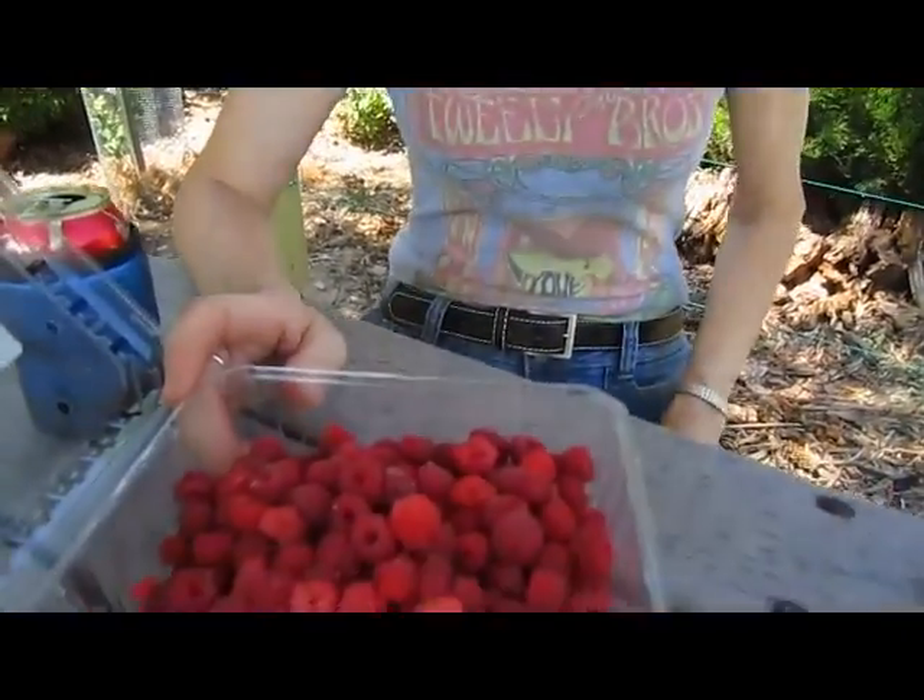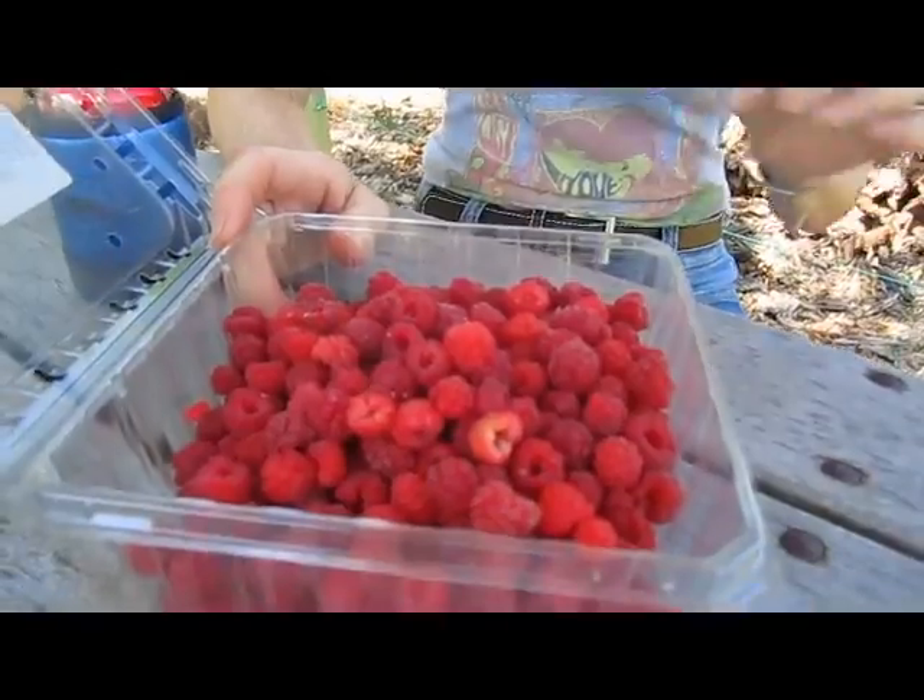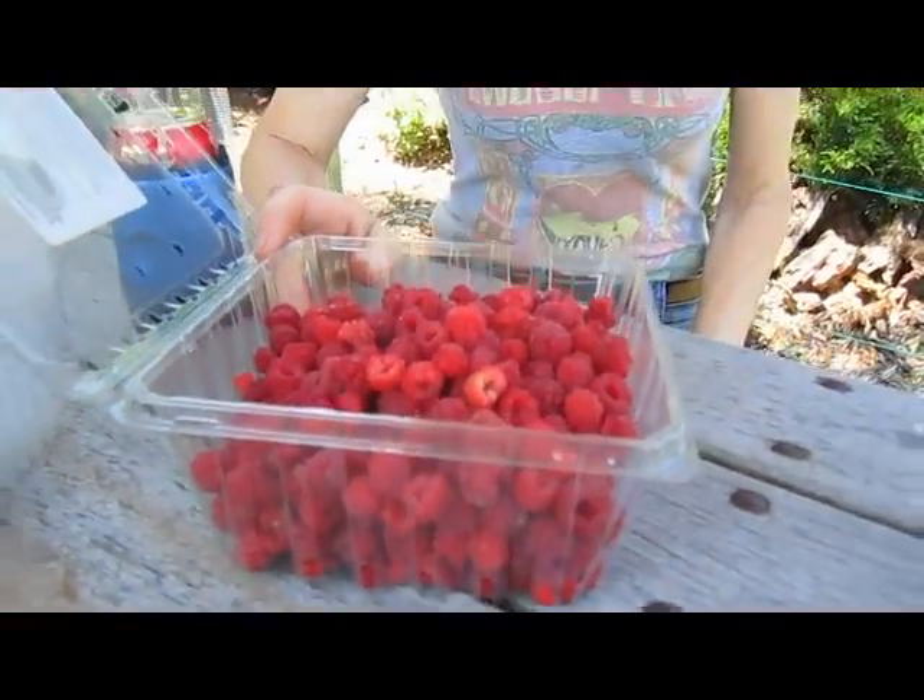It's been about 15 minutes and with the help of my cameraman, we picked about two pounds of raspberries in varying stages of getting ready. There are many, many more, so we'll be eating raspberries for a while. But for right now, we're going to have a nice little pause that refreshes. Bye for now.